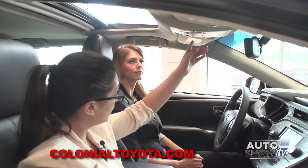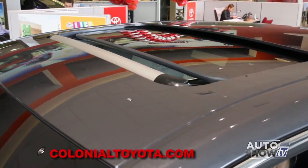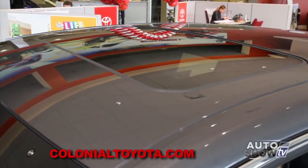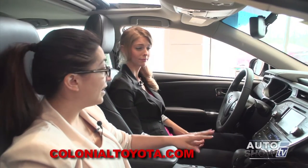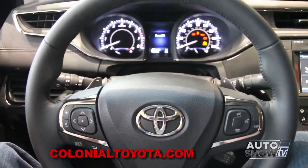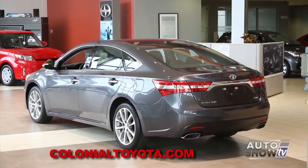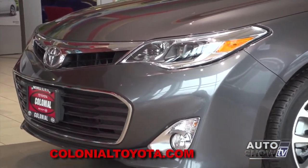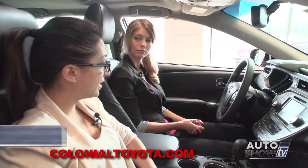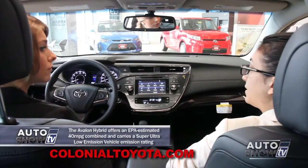Moving up top, we have our HomeLink on the rearview mirror to pair the garage door opener, as well as an auto-dimming rearview mirror with compass. Up here we also have controls for the sunroof to tilt and open, as well as interior lights. This is why everybody absolutely adores the Avalon — it's a beautiful vehicle inside and out, with all the technology in the world and different packages to fit your needs.